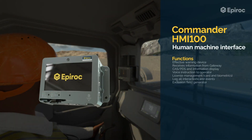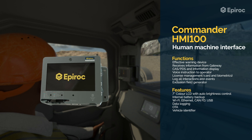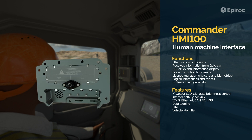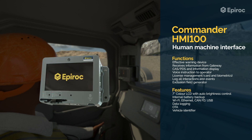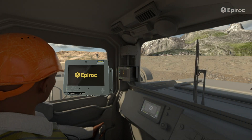The Commander HMI-100 is the Human-Machine Interface and operator interface. It performs various functions such as receiving information from the gateway, displaying information on potential collision threats, providing voice instructions to operators, managing licenses, logging interactions and events, and generating exclusion fields.